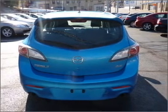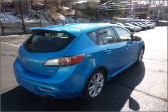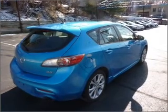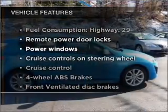Premium wheels give a more luxurious look. The anti-lock braking system will help deliver you safely to your destination. The sunroof lets fresh air in. Plus, enjoy these notable features that are included in this vehicle.